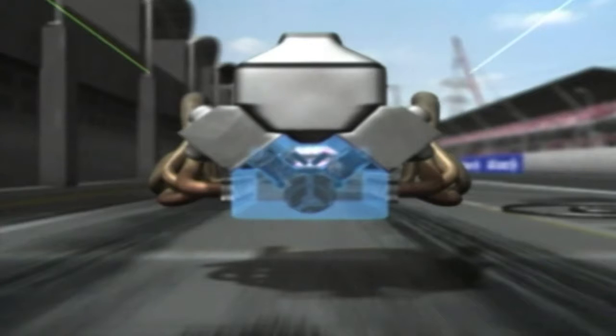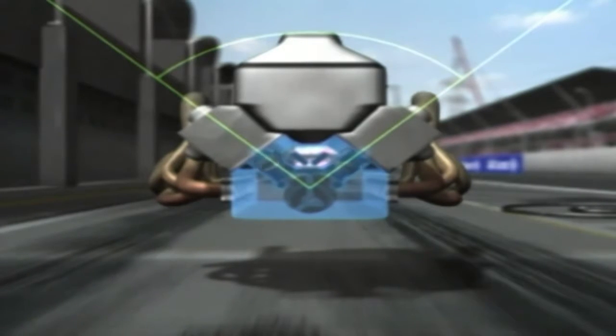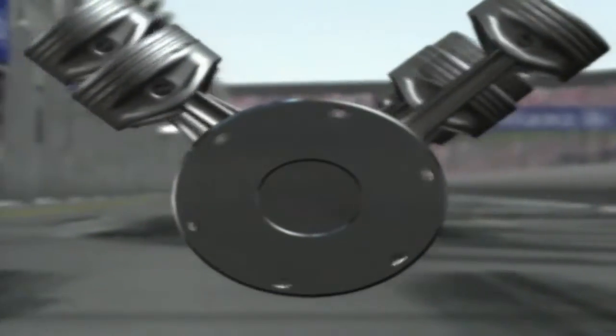Five thousand individual parts working in a harmonious symphony. The cylinder banks are built at an angle of 90 degrees, which gives the best compromise of cylinder size, weight, and power.